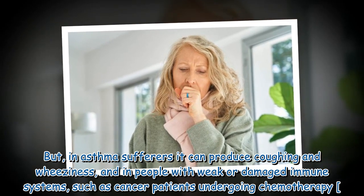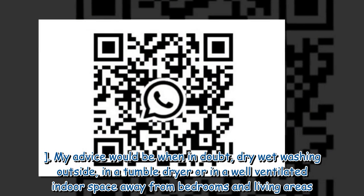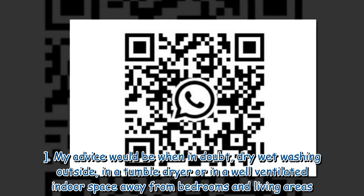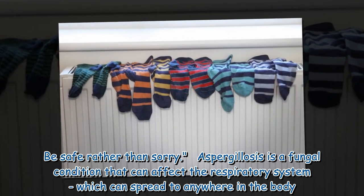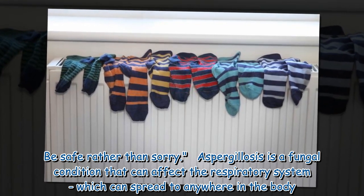Professor Denning's advice: when in doubt, dry wet washing outside, in a tumble dryer, or in a well-ventilated indoor space away from bedrooms and living areas — be safe rather than sorry. Aspergillosis is a fungal condition that can affect the respiratory system, which can spread to anywhere in the body.